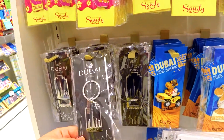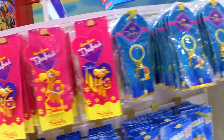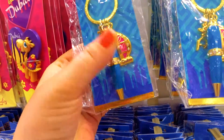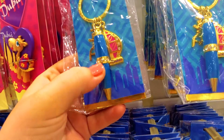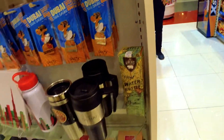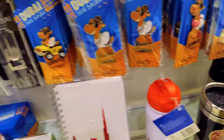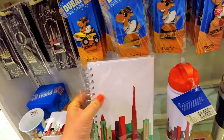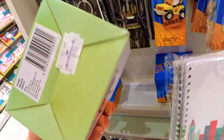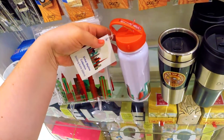Dubai souvenirs, keychains, notebooks, and more items in this section.